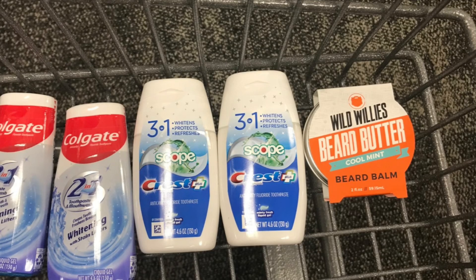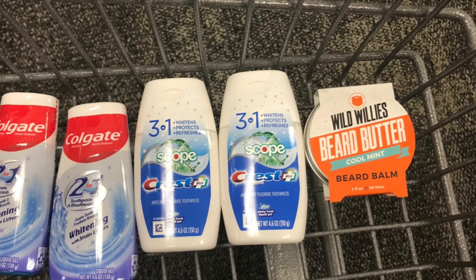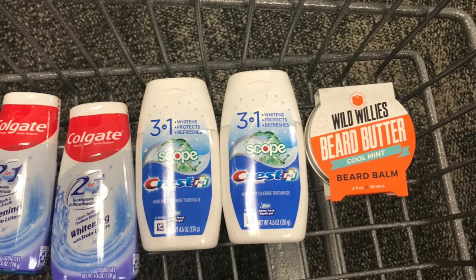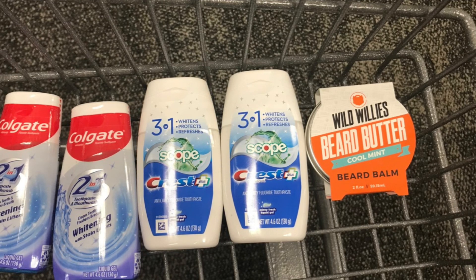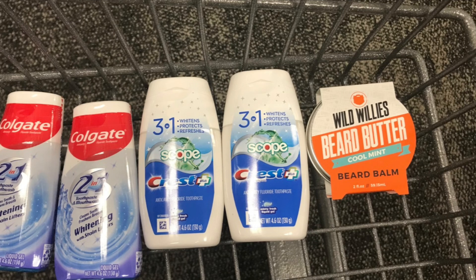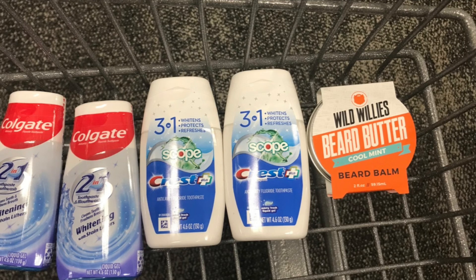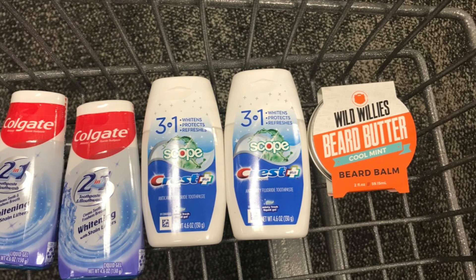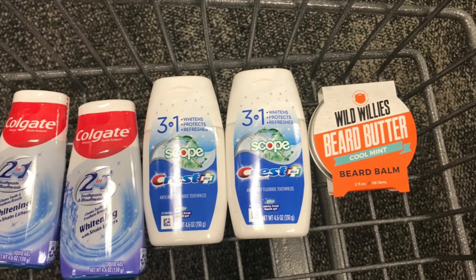Here's the first beauty deal transaction I did: picking up two Colgates, two Crests, and a beard butter priced at $10.79 — buy one, get back a $5 ExtraBuck. All five products total $26.75. Using the $4 off two digital for Colgate, the $3 off two digital for Crest, and the $10 off $25 beauty coupon, it leaves you paying $9.75 at the register. You then get back $3 for the Colgate, $4 for the Crest, and $5 for the beard butter — making everything completely free and a $2.25 money maker.